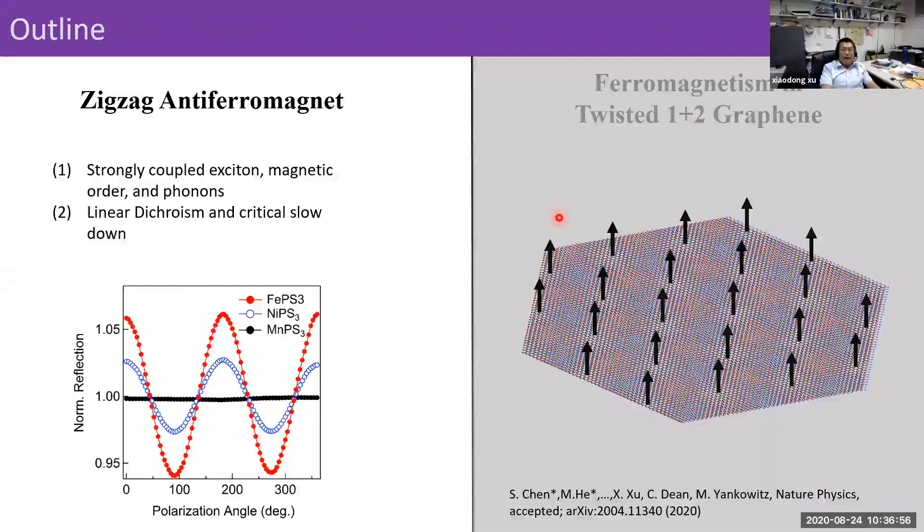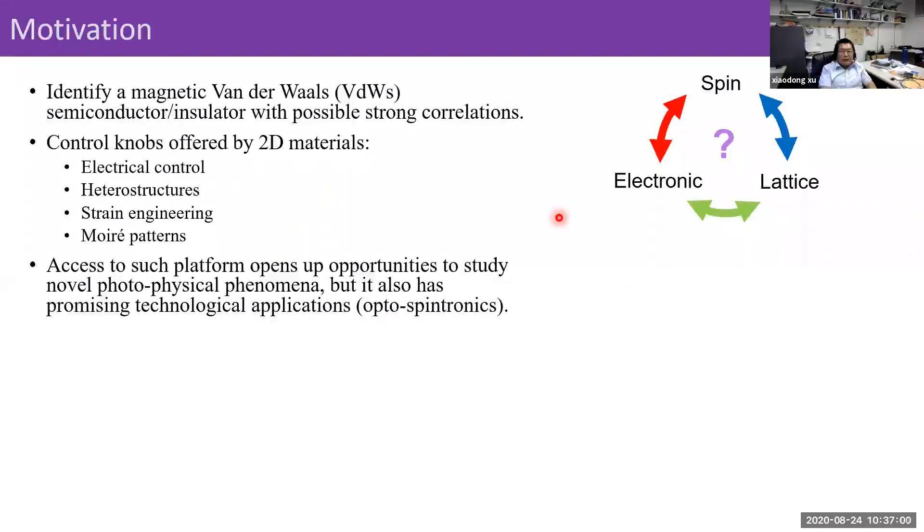The motivation for doing this work is that most two-dimensional systems we study are non-magnetic. Now we're starting to have magnetic semiconductors, so there's a possibility to have excitons in such systems and study magneto-excitons — something new that hasn't been done before. Once we have that, we can study exciton physics coupled to magnetic orders, use electric controls, make heterostructures, use strain engineering, Moiré engineering, etc. Also, if we have these magnetic semiconductors, we can use optical ways to control the spin system for optospintronics.